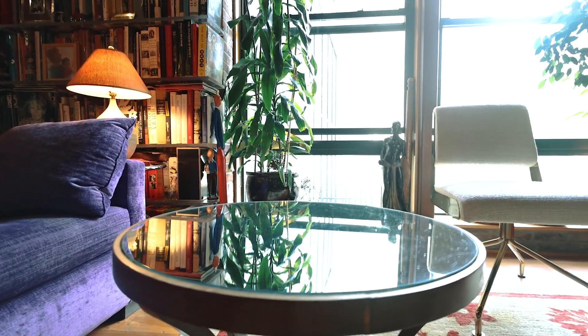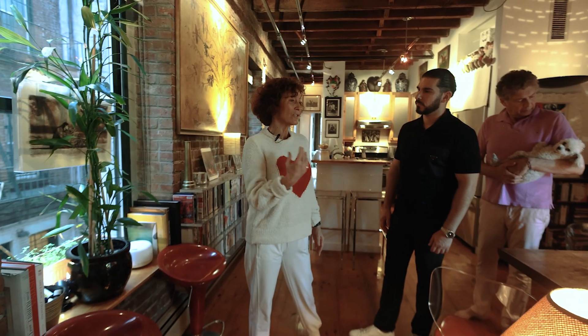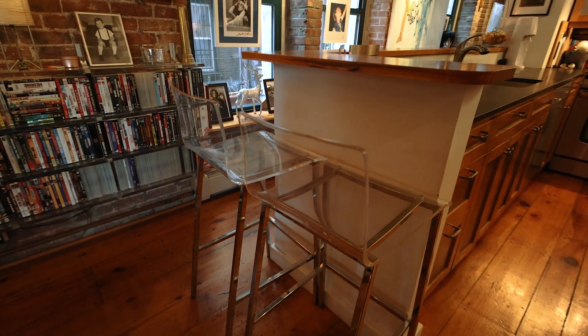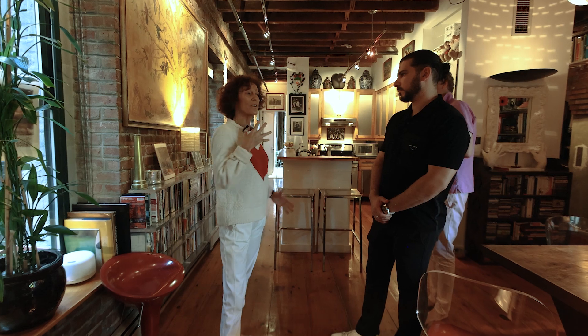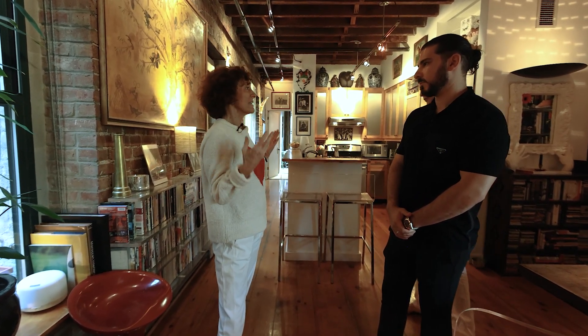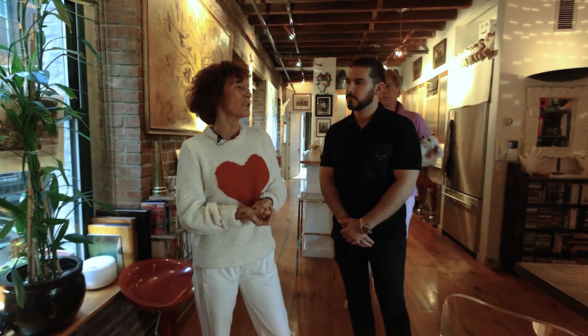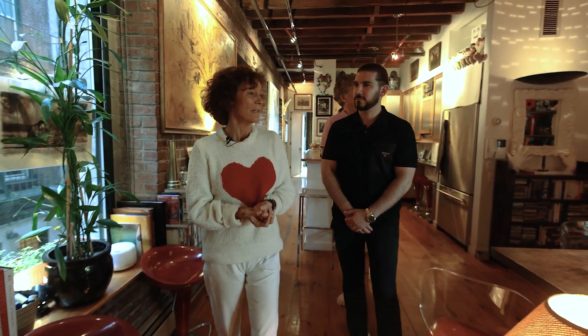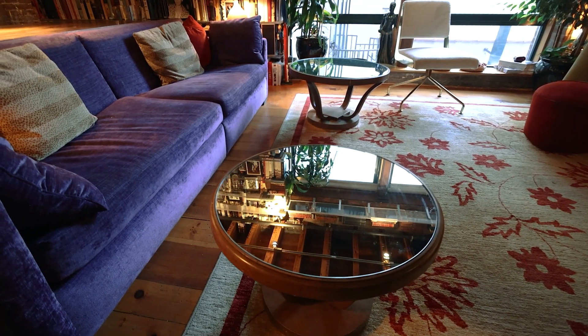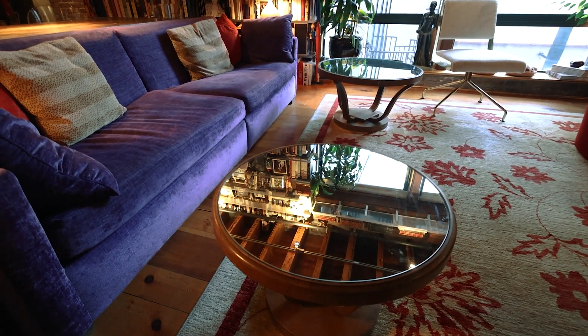Also, you can see everything here is very circular — there are no sharp angles — and so it makes everything feel very soft. We love Lucite. I just love the transparency, I love that it doesn't feel clunky, it doesn't take space, and it lets light in or out. It's very creative, you can do anything you want with it, you can really mold it into anything.